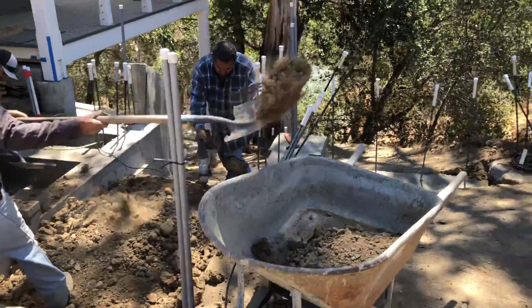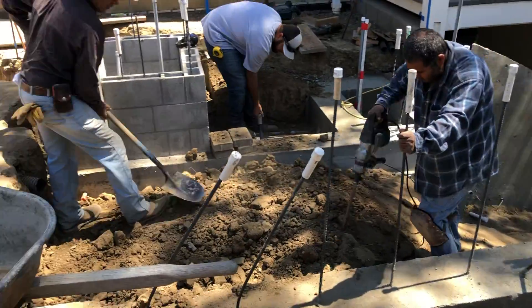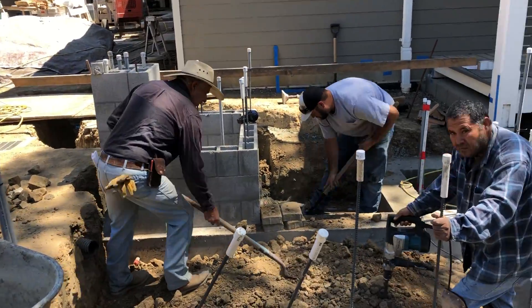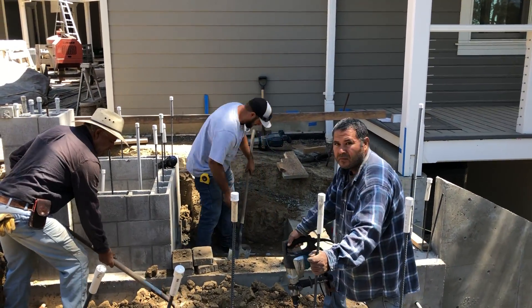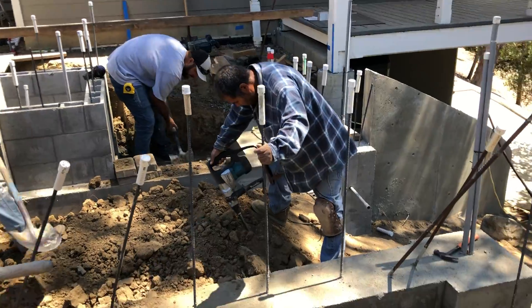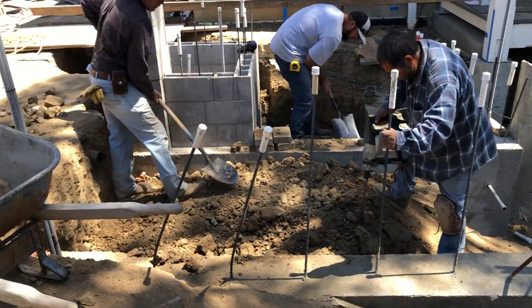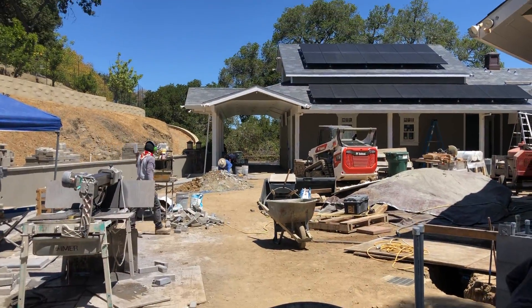Now that the concrete's been poured, Jesse and his crew are excavating the dirt where the landing is going to go. Right where he's standing, we'll have three steps down. Randy in the background will have three steps down there as well. That's Martin — he's doing the digging part of it, and Jesse and Randy are doing the excavations. So another busy day.